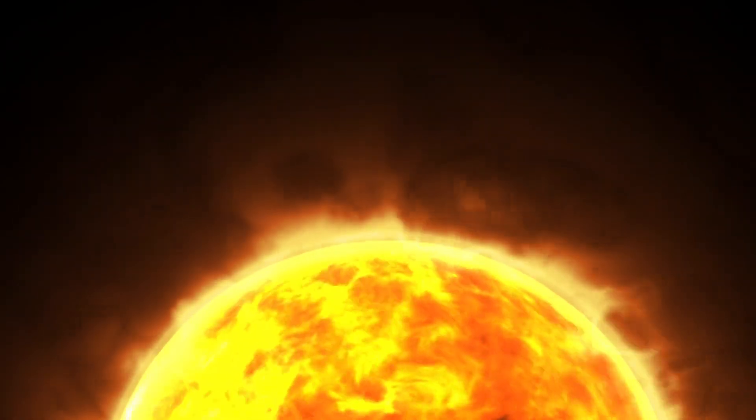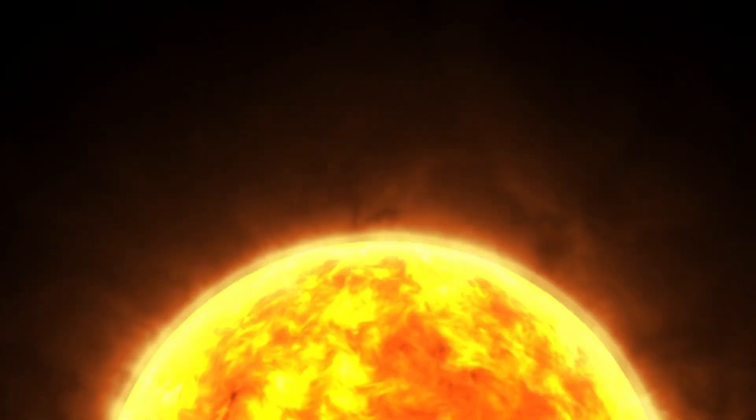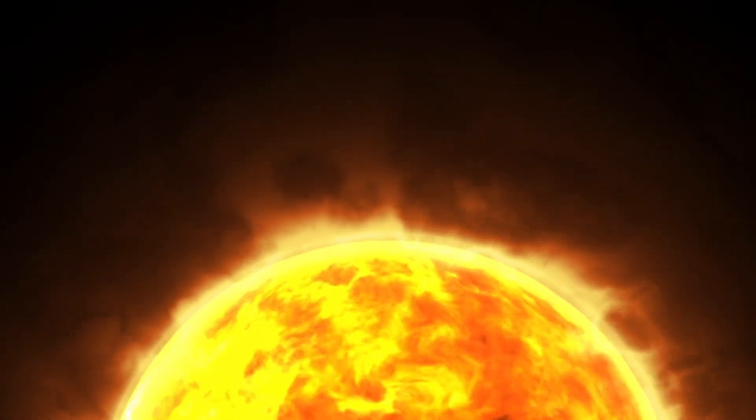Each solar structure we observe is influenced by the sun's activity level, making it crucial to know when these features are most likely to appear. What's fascinating is how different wavelengths of light can reveal entirely new aspects of the same solar phenomenon.